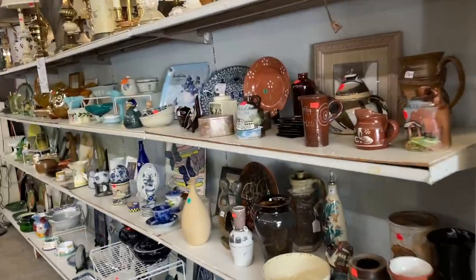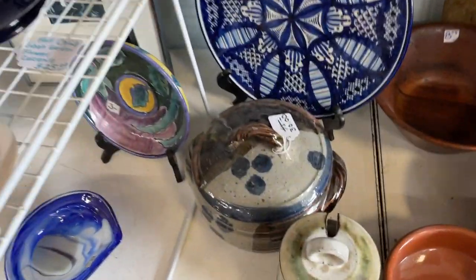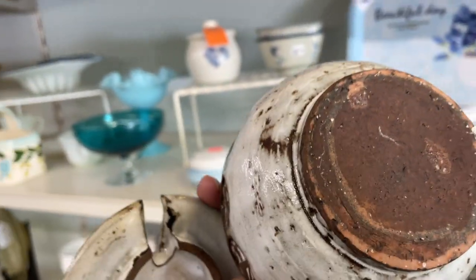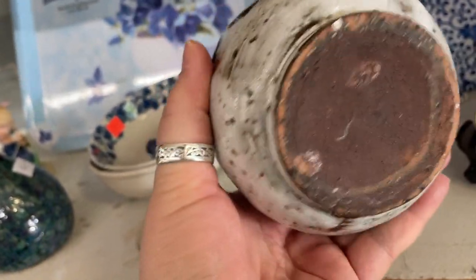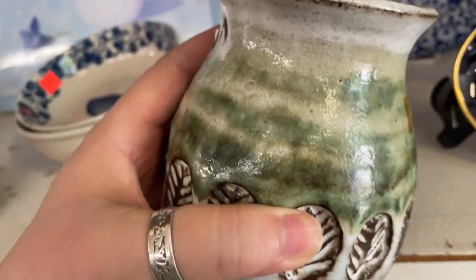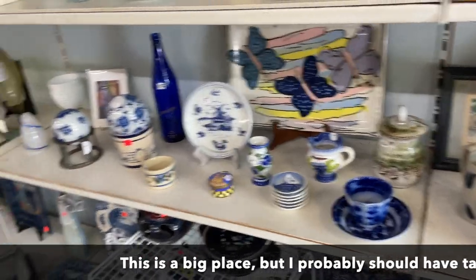Haven't been here in a while, so kind of exciting to see what they've got. I see some pottery over here — that's pretty. Twelve dollars, signed. Look at that piece. I won't spend $30 for that but it's neat. This is neat too — I like that. That's a neat little honey pot. Not seeing a signature, looks like it may have had a sticker on there. $10 is a good price for that, but for resale I probably shouldn't. It's a cool piece though — I'll think about it.